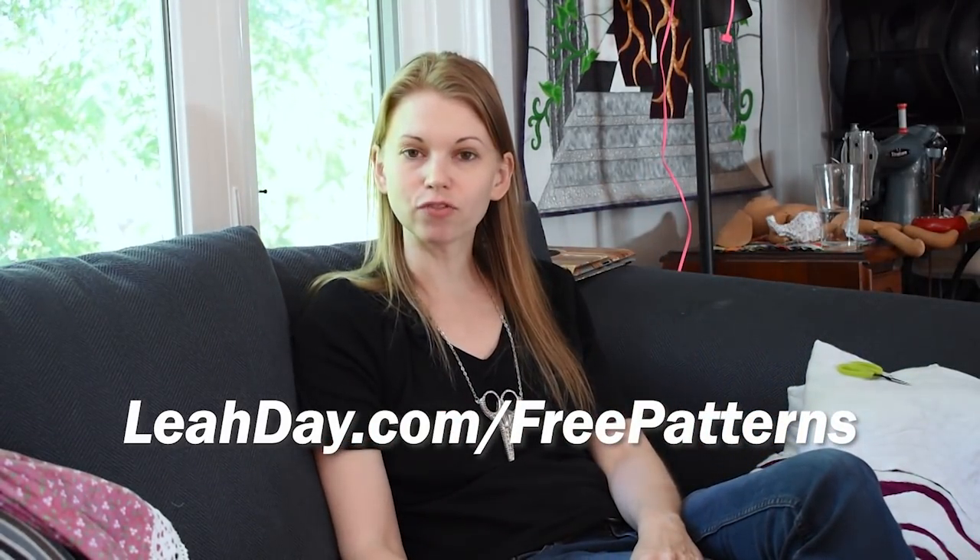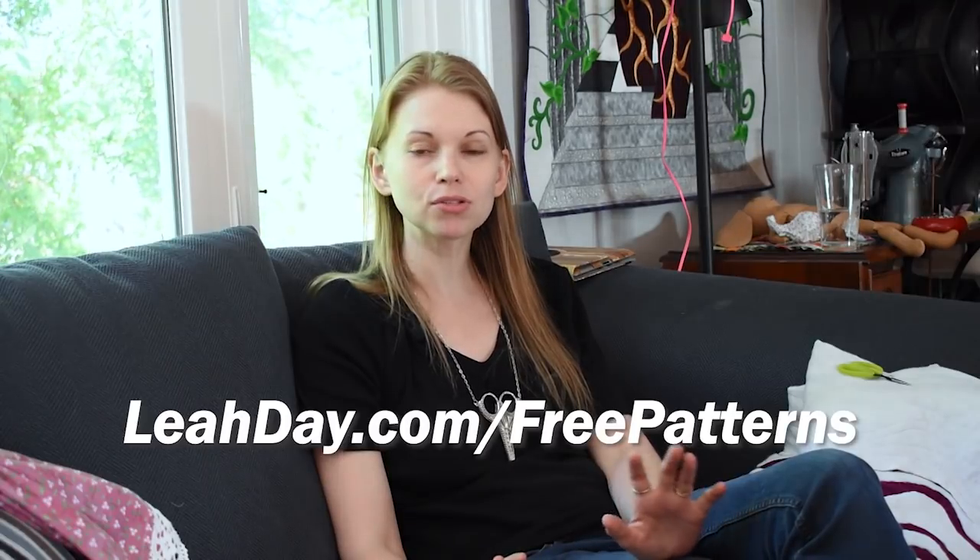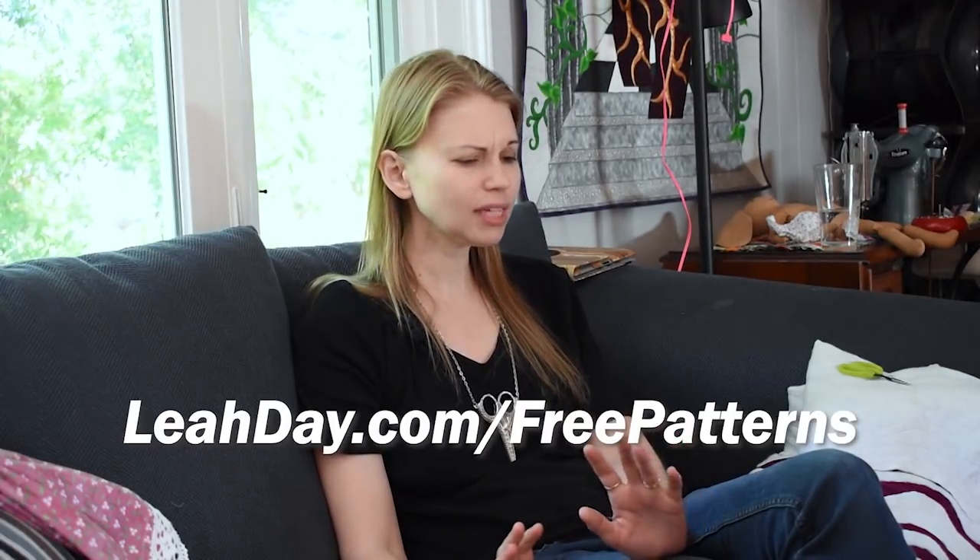That's pretty much it for the news around the house. I mostly worked on Miss Bunny this weekend, did lots of piecing on the treadle, and then I'm finally back to working on my goddess quilt.